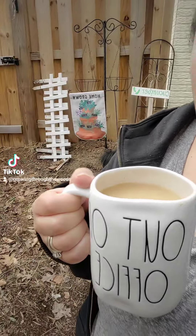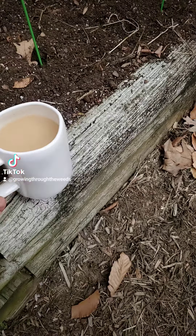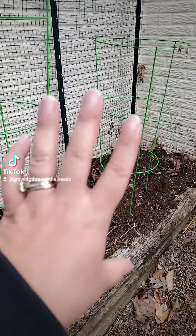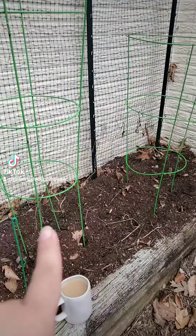Good morning garden friends. The crows are up, the dog is walking around, and I thought I'd give you a tour of what my garden looks like right now in its hot messness. Nothing really growing out here, but let's take a tour. We're going to start with this garden bed — it's currently March 1st and I'm going to do peas in it.